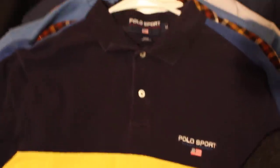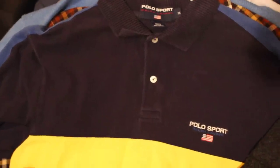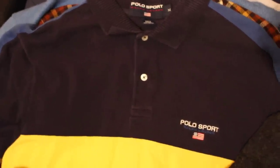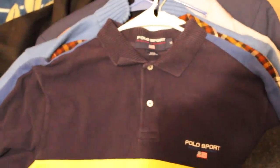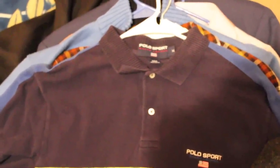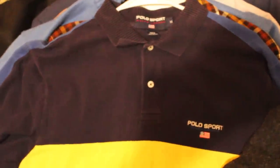We got a vintage Polo Sport. This is a long-sleeve polo. When you buy this brand, always look to see that it has the flag on the front — that's usually a prerequisite to knowing that you're going to have something good and valuable. Very good brand. If you find the sweatshirts or the older type of windbreakers, they can go for some good cash. Look out for the Polo Sport.